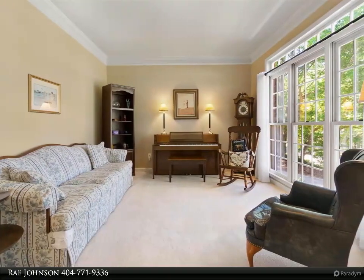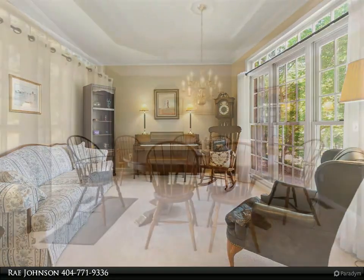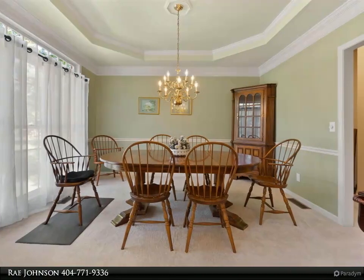This 3,322 square foot spacious home is perfect for entertaining. It is move-in ready with new carpet, new paint, and hardwood floors.